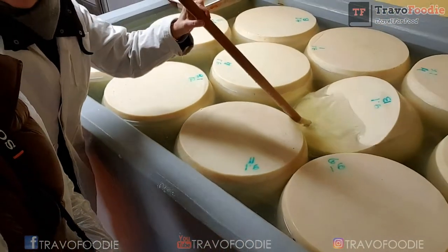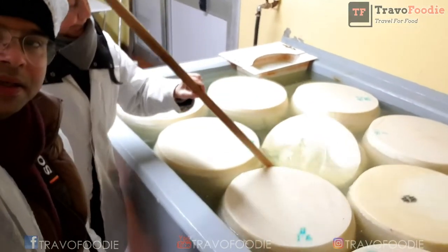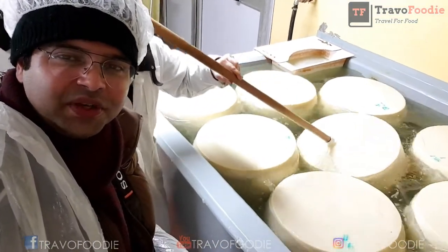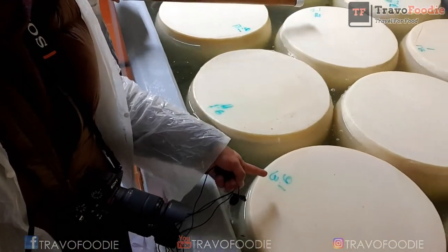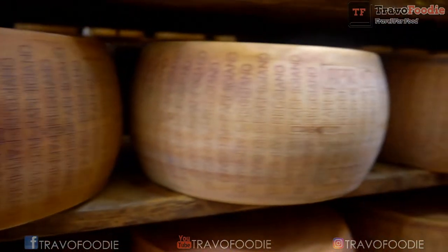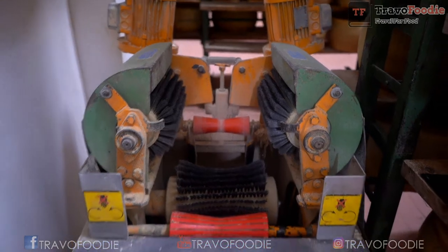During brining, the rind becomes harder and cheeses lose about five percent of their initial weight, as salt goes inside but fat and moisture are released. Every day the cheeses need to be turned upside down so that the salt penetrates evenly throughout. After brining, the cheese is brushed and polished to give it a finished surface.